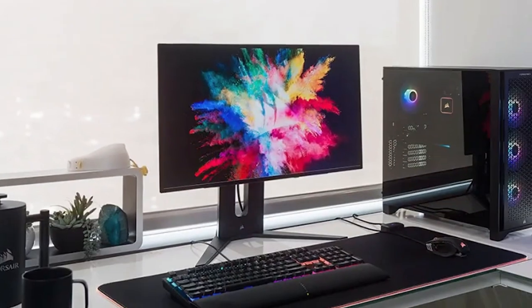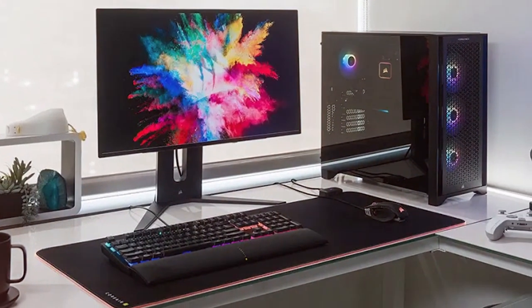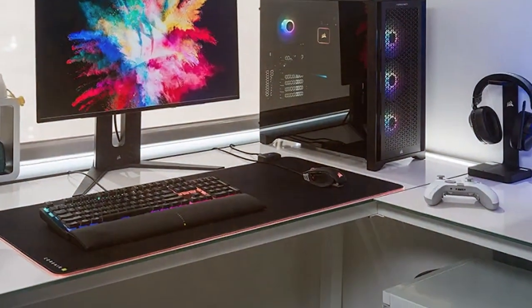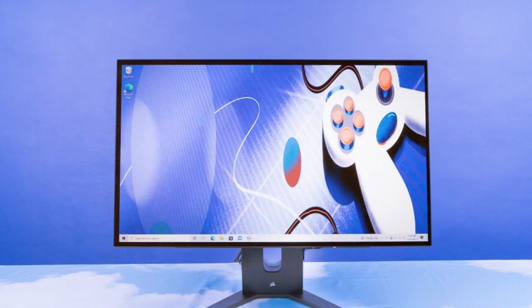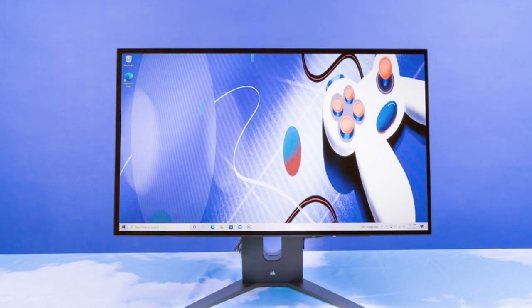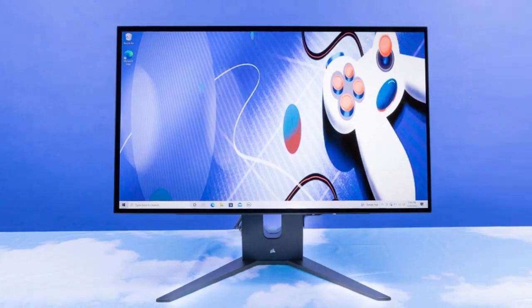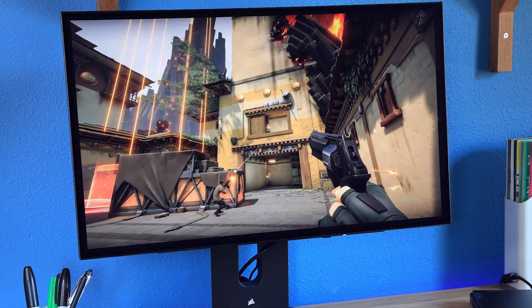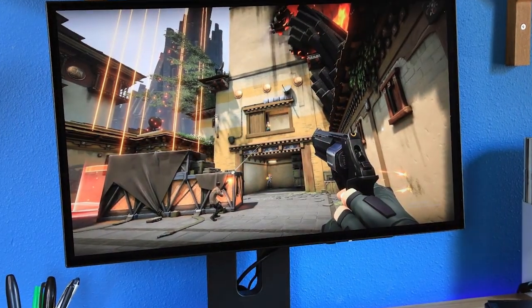The ergonomic stand offers versatile adjustments, allowing you to find the perfect viewing angle. Multiple connectivity options, including HDMI, DisplayPort, and USB hubs, ensure compatibility with various devices. The slim bezels maximize your screen real estate, keeping you focused on the action. The Corsair Xeneon 27 QHD 240 Gaming Monitor is your ticket to high refresh rate gaming with vibrant visuals and customizable aesthetics.